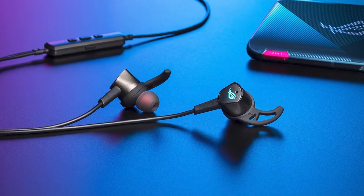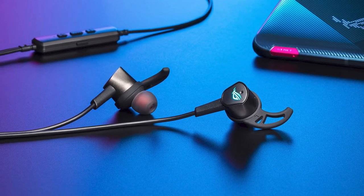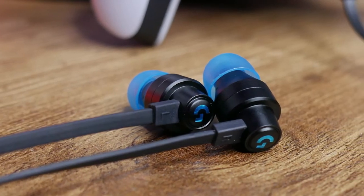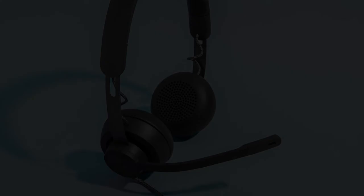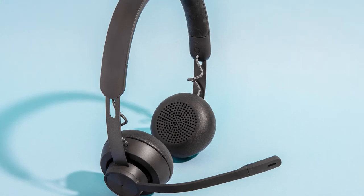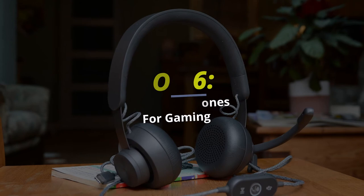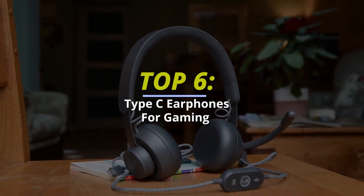Best Type-C Earphones for Gaming 2022. Hello peeps, today we'll take a look at the best Type-C earphones in the market. I made this list based on my favorites, and I'm trying to help you find the right one for your needs. To see up-to-date prices and more information about these excellent earphones, you can check out the link in the description below. Let's get started.